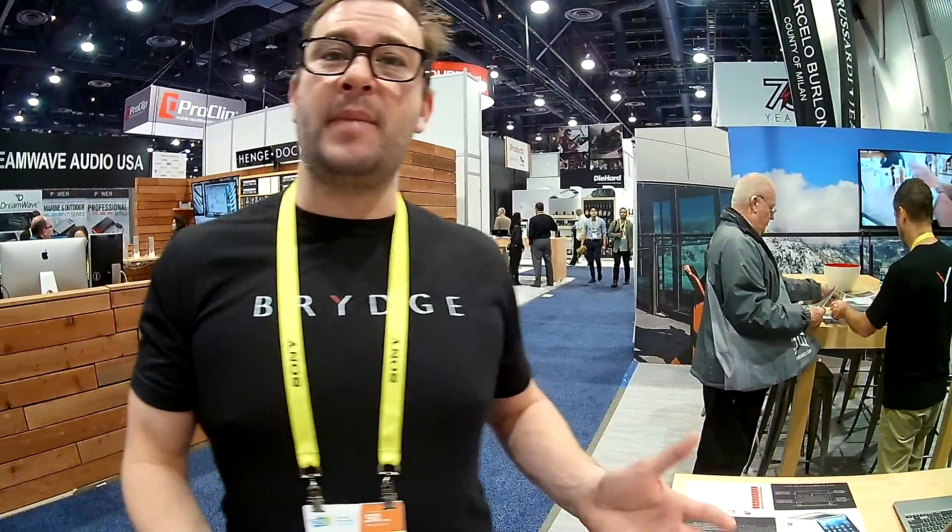Are you going to be retailing that through your standard retailers? Where's it going to be available? We will. So it's going to be in Best Buy, and also probably in Fry's and many of the major big box retailers as well.